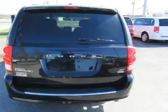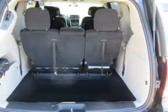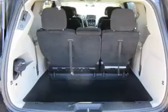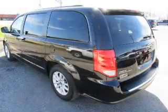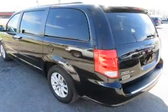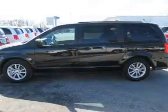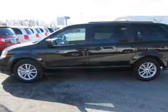Daytime running lights. Inside you'll find 3rd row seats, Sirius XM satellite radio, an auxiliary input, steering wheel controls, a DVD system, rear temperature controls, curtain head airbags, front airbags, side airbags, and side impact door beams.